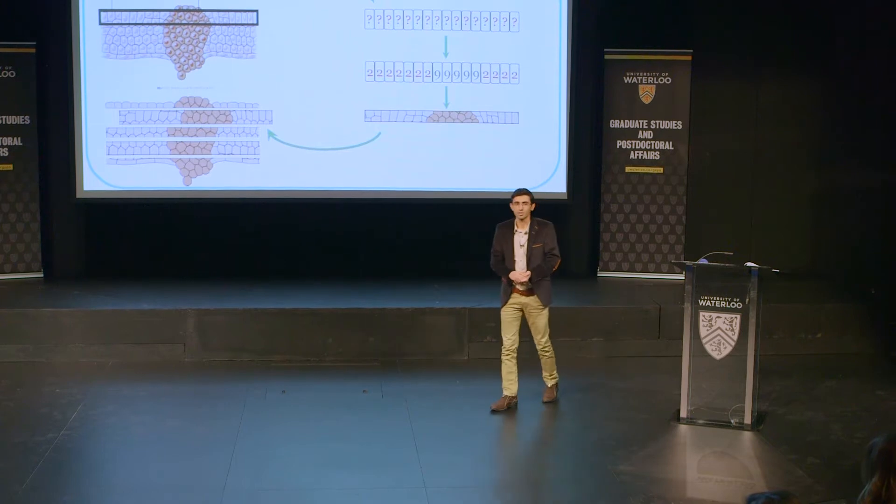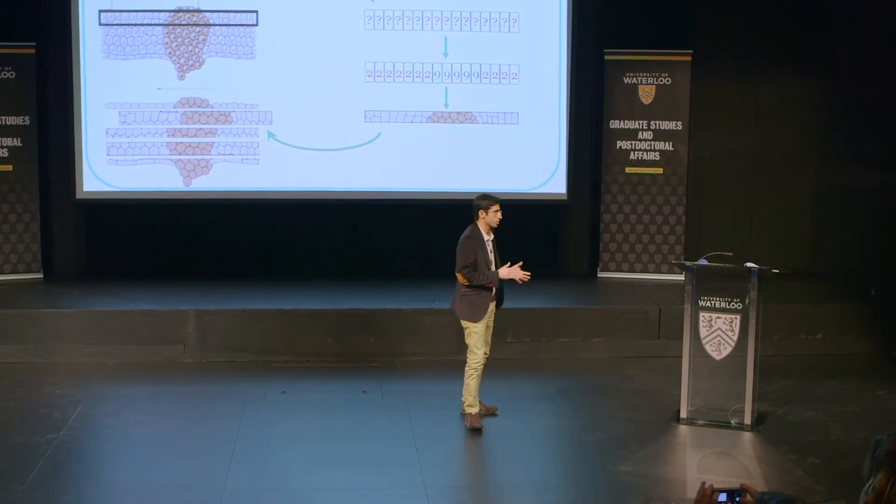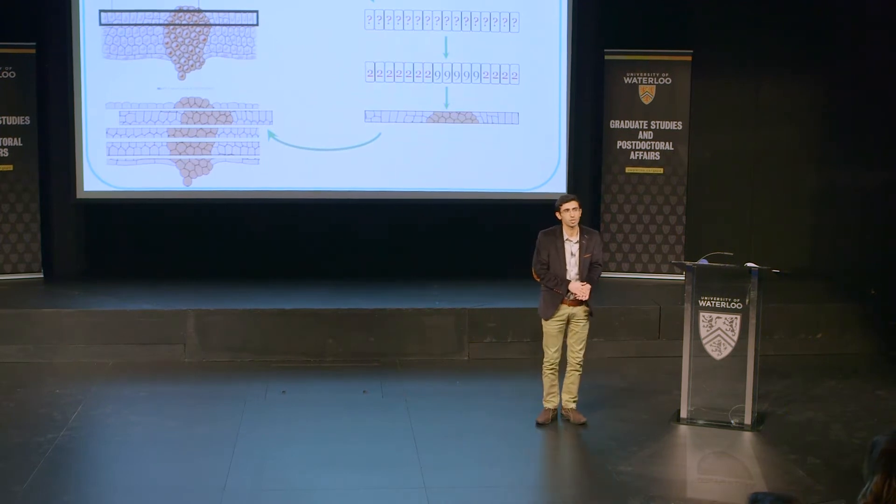According to the National Cancer Institute, approximately 40% of the people in the U.S. are diagnosed or will be diagnosed with cancer sometime in their life.